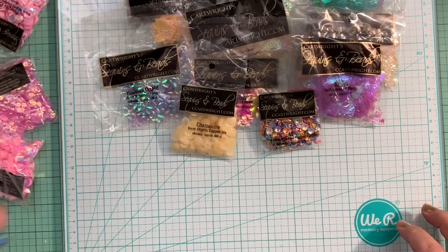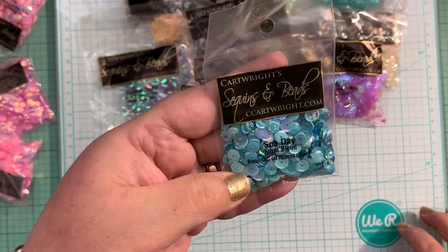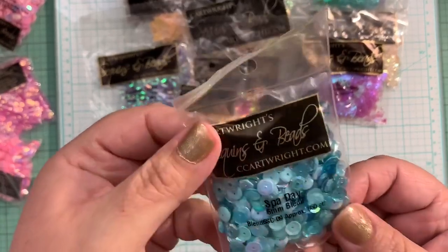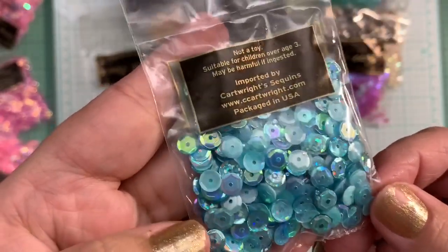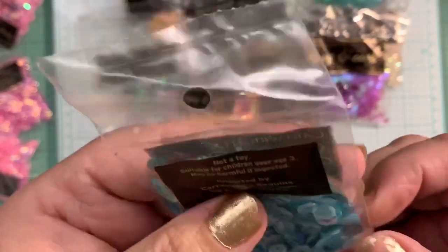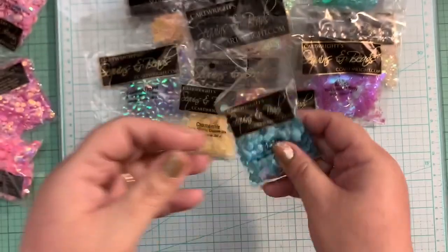These are so beautiful. It's spot day, and these are six millimeter blend, and they are very pretty. It's a beautiful mix — some are very sparkly, some are completely opaque. Beautiful.